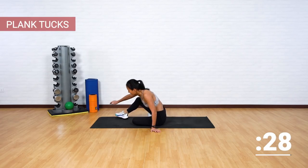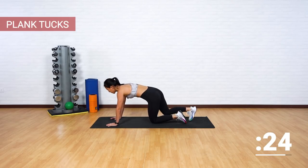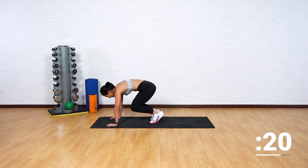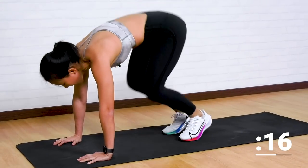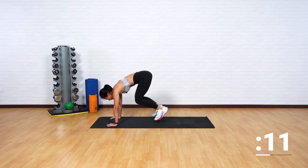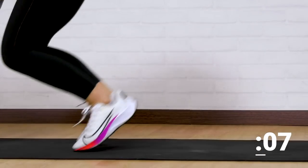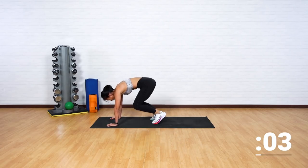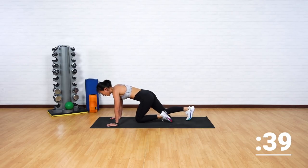All right. This time let's end with plank tucks. High plank, both legs. Drive your knees in together, and as you push back, keep a flat back. Do not dip your hips or arch your lower back. Keep going. Push in and out. A few more and break.